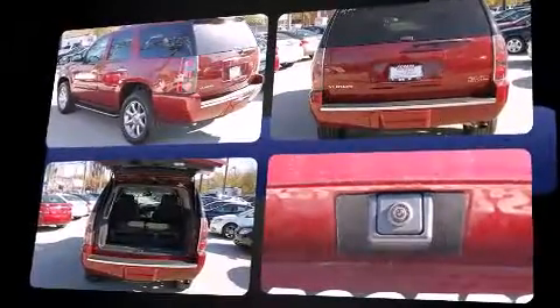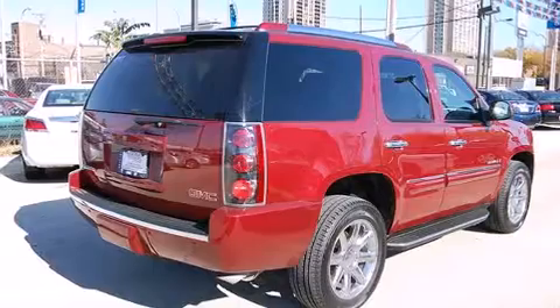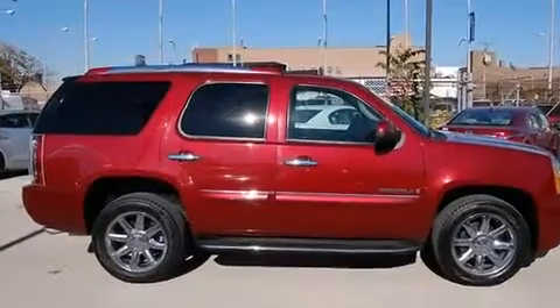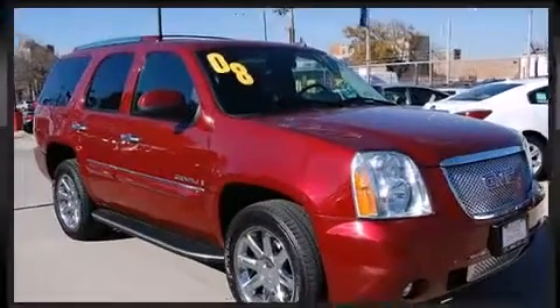A wealth of standard features mean that you no longer have to sacrifice, like all-wheel drive, adjustable headrests in all seating positions, a built-in garage door transmitter, automatic temperature control, and power front seats. Rear passengers enjoy the seat heating functionality, keeping them warm during the winter months.